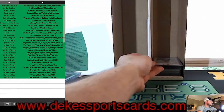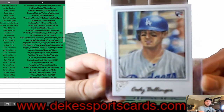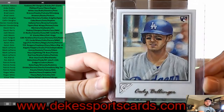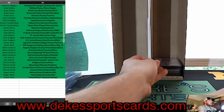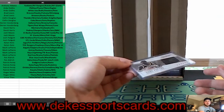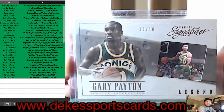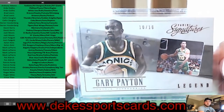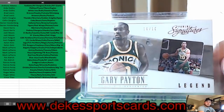For the Dodgers, Patrick — you're getting a Cody Bellinger rookie out of Topps Gallery. For the Sonics — who are now the Oklahoma City Thunder — we have a Gary Payton, The Glove, 10 out of 10 short print from Panini Signatures Legend.